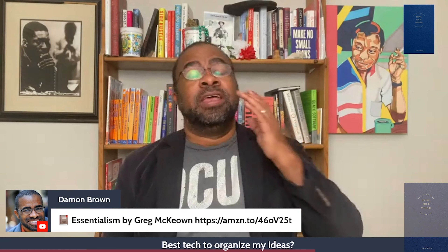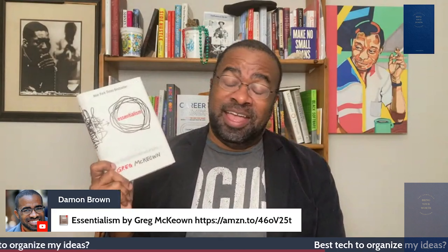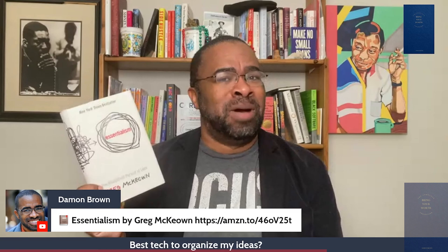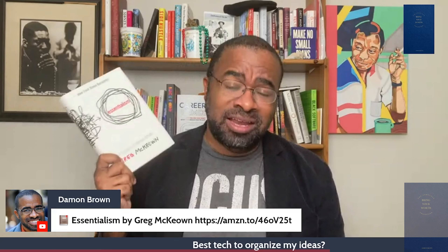One of my favorite books, if you're feeling overwhelmed by all the big ideas that you have, is called Essentialism by Greg McEwen — one of the reasons why I have my Focus shirt on. One of my favorite books. There's one line in there that I say all the time — if you've coached with me, you've heard it: if you prioritize everything, then nothing is a priority.